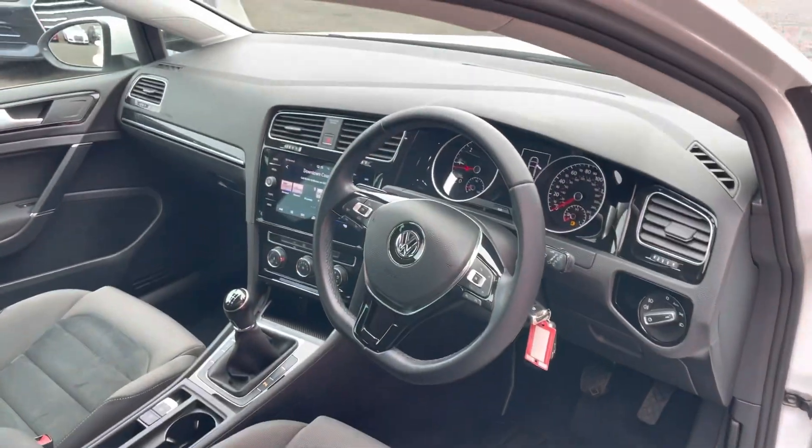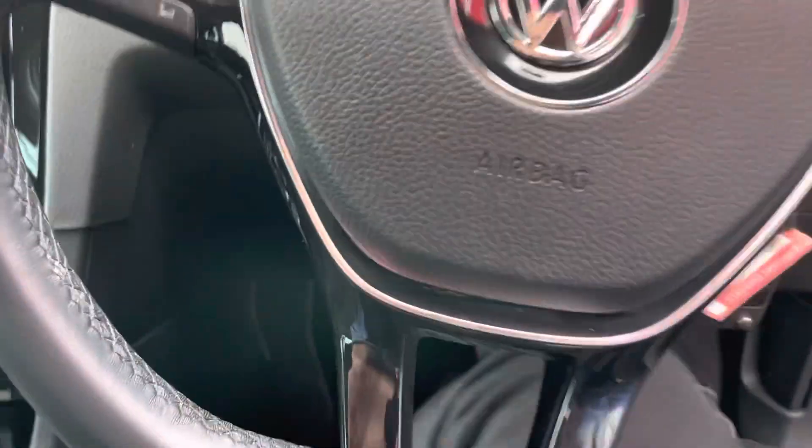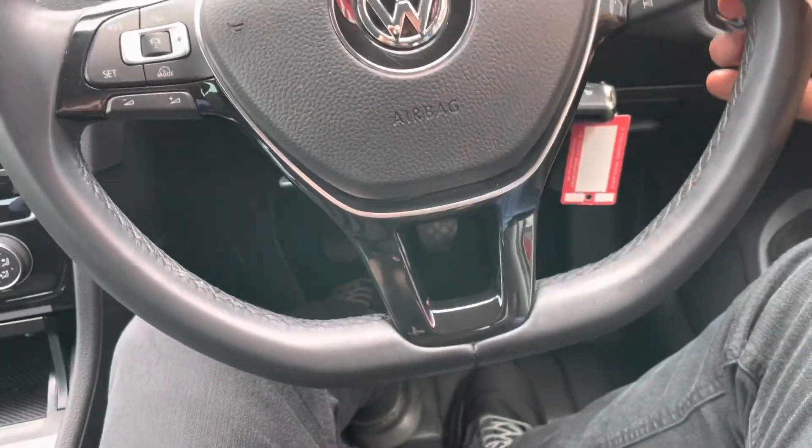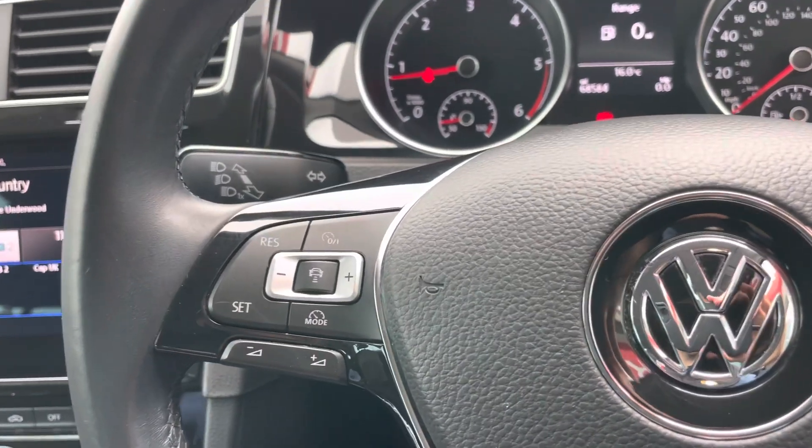You can see here that the GT version gives you those part-Alcantara sports seats and this flat-bottom leather-bound steering wheel with adaptive cruise control built in.